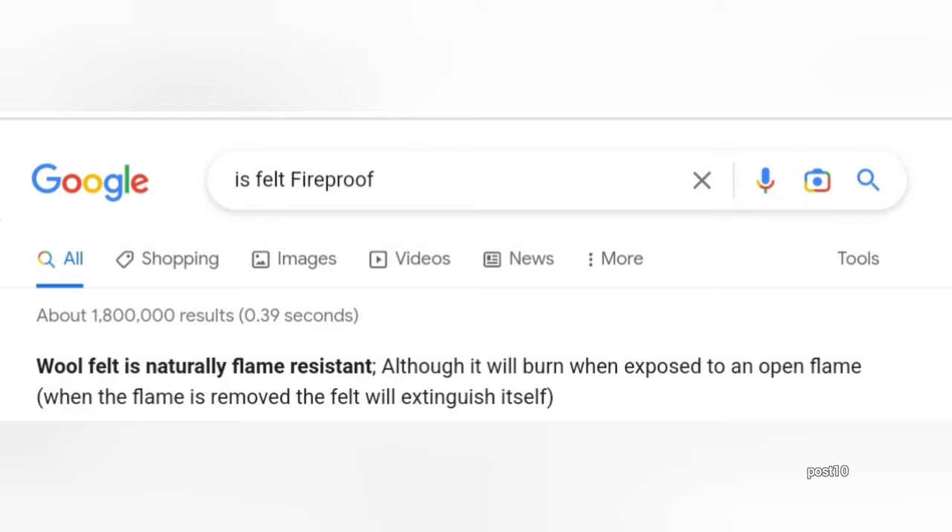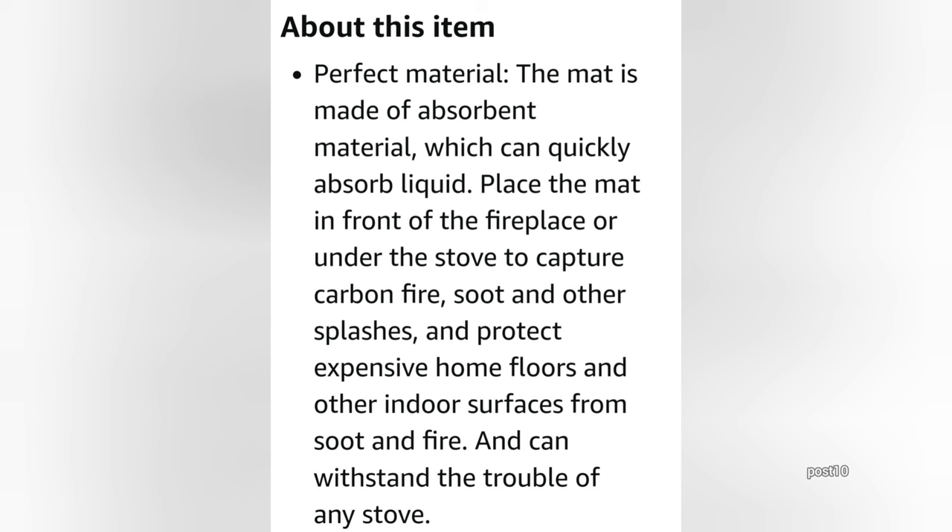I looked it up to see if felt is fire retardant — only if it's wool felt, and this probably isn't. The next thing the listing says: 'The mat is made out of absorbent material which can quickly absorb liquid. Place the mat in front of a fireplace or under the stove to capture carbon, fire soot, and other splashes to protect your expensive home's floors and other indoor surfaces from soot and fire.'